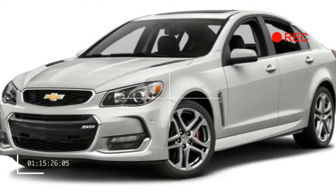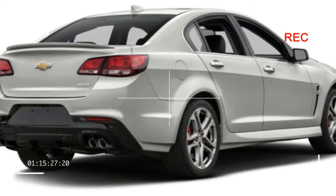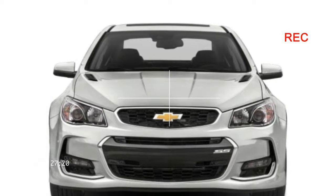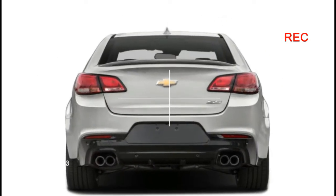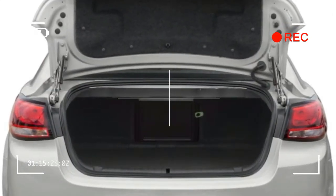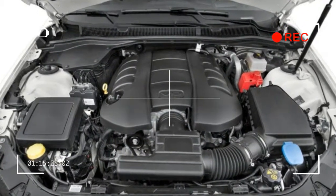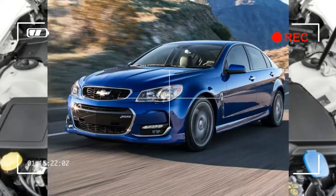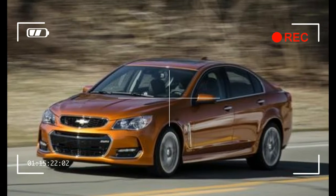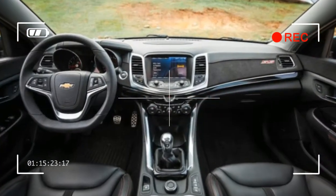One of the SS's more interesting traits is its high level of standard equipment. The base price of $48,620 includes a dual-mode exhaust, a limited-slip differential, a 3.70:1 final drive in the manual versus the automatic's 3.27:1 ratio, proximity entry, remote start, heated and ventilated power front seats, a leather-wrapped steering wheel and shifter, a head-up display, forward collision warning, a rear-view camera, rear cross-traffic alert, lane departure warning, blind-spot monitoring, and more. With the SS, you won't spend hours hemming and hawing over the options sheet.